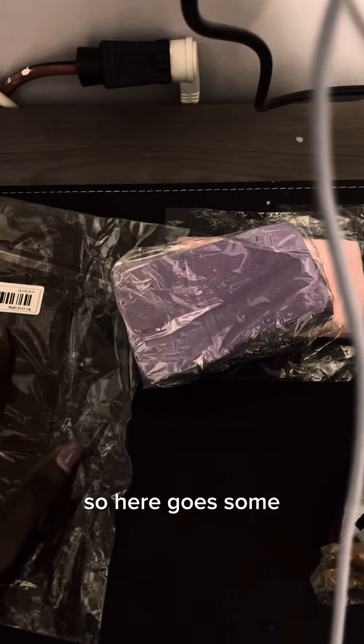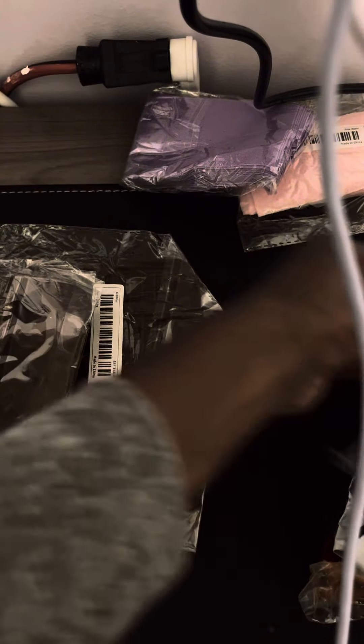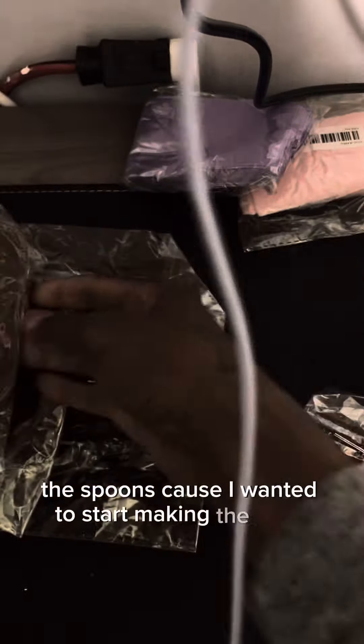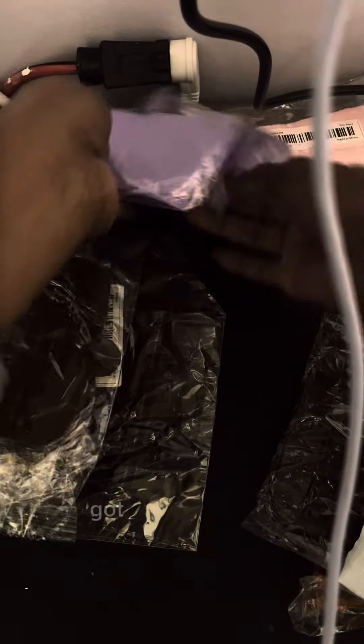So here are some of these for my pounder milk molds. Some stars. Candle milks. The spoons, because I wanted to start making the desserts with the spoons. Got three of those.